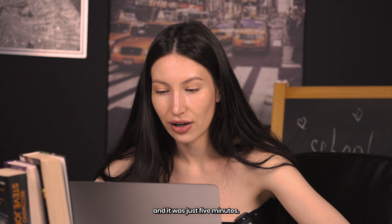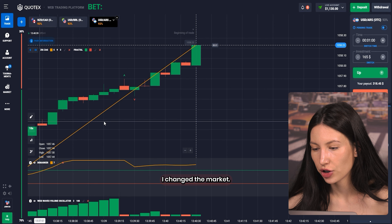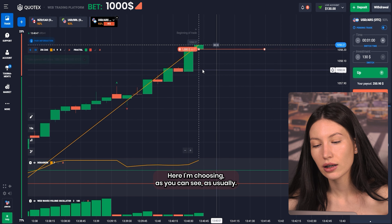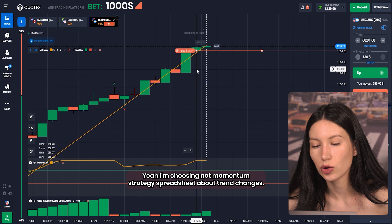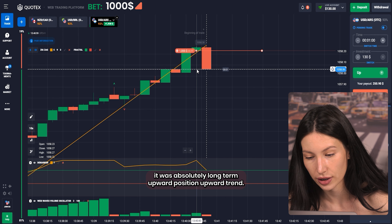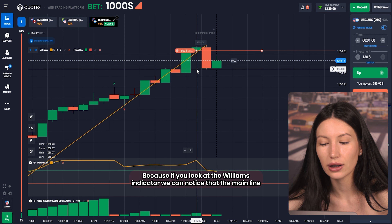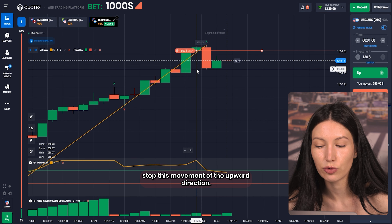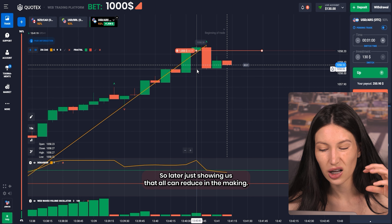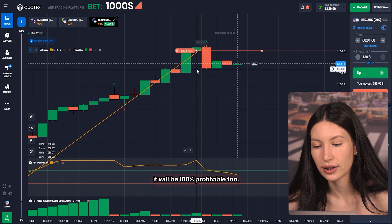It was just a five-minute deal! I've changed the market and this time I'm changing my investment to one thousand dollars, and I click on the downward direction. I'm choosing a trend-change strategy — before we clicked down there was an absolutely long-term upward trend, but this time it just changed. If you look at the Williams indicator you can notice that the main line crossed above level 70, also the Zigzag stopped its movement to the upper direction, and the volume oscillator is showing all red candles.